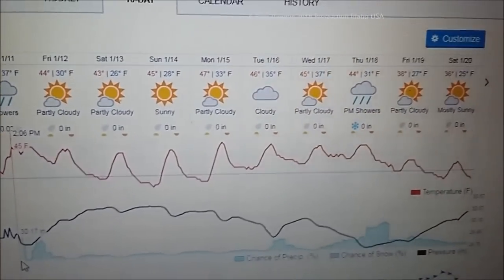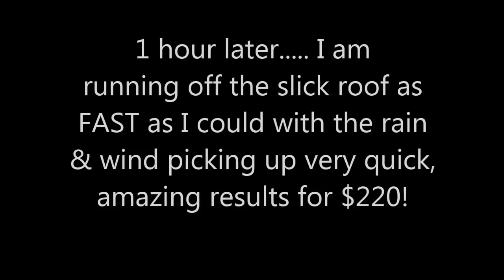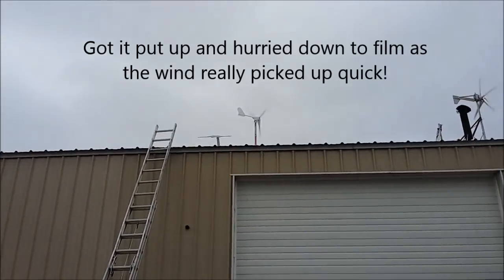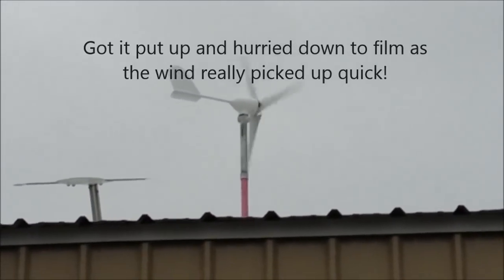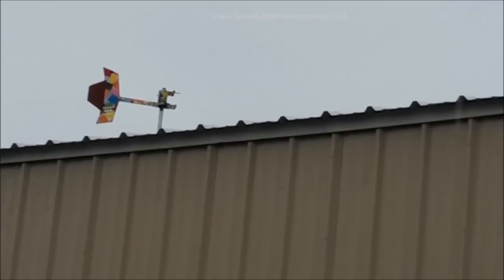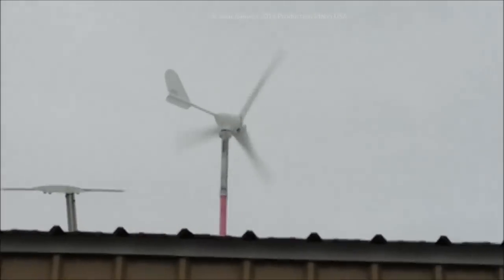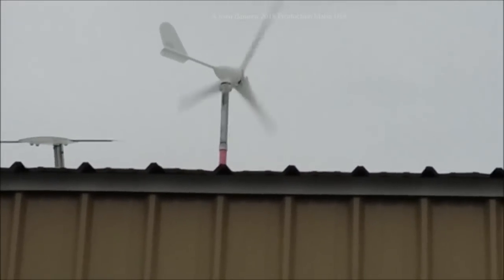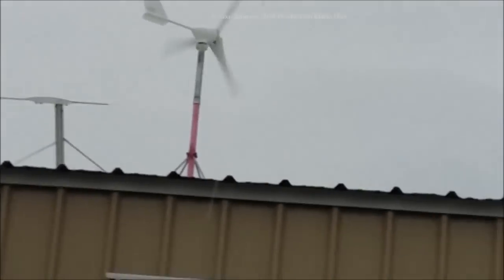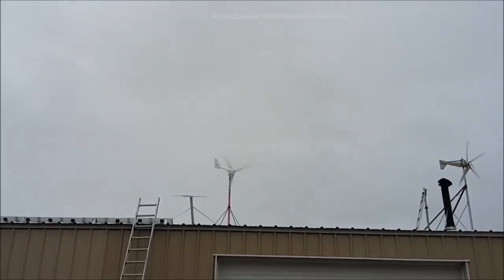Look at the nice temperatures we get out here in Twin Falls, Idaho — beautiful being in the high desert. This is the last video of this piece right here. Ain't that a pretty little thing — it's amazing what video does, makes them blades look like they're barely moving. Wind speeds are 14 miles per hour and that thing is swinging nice. You can see it up on my shop there.